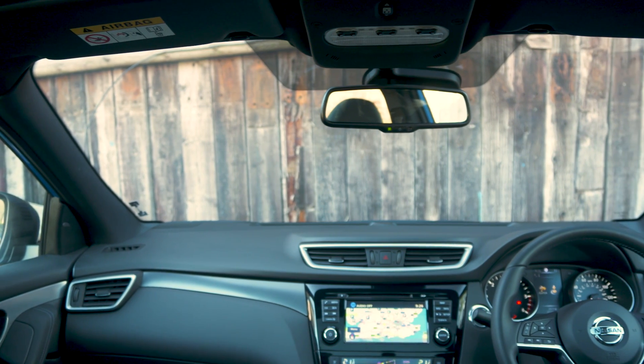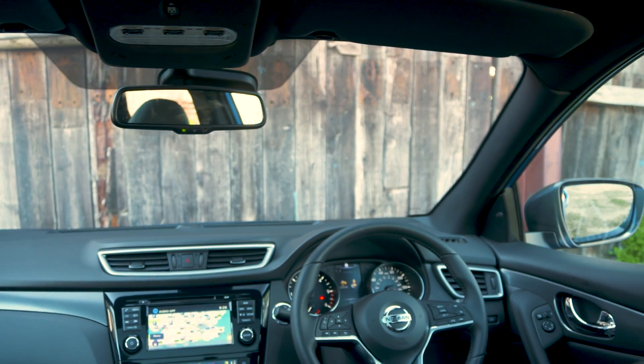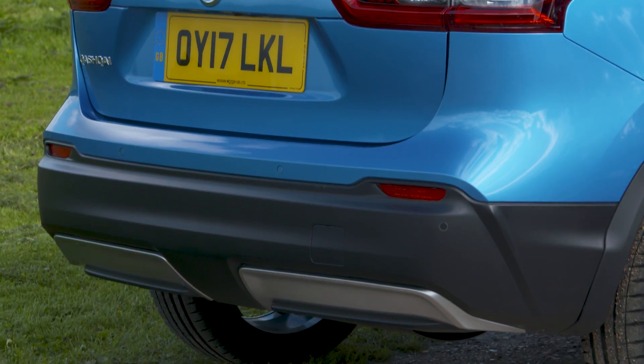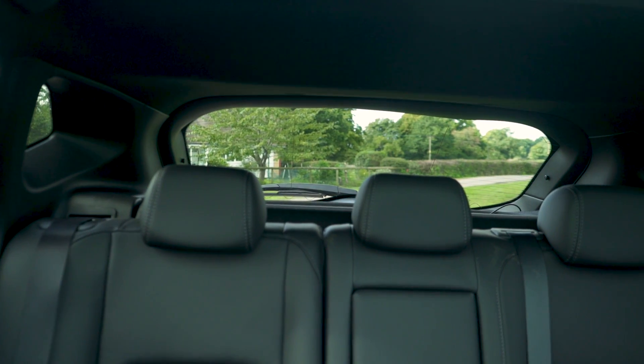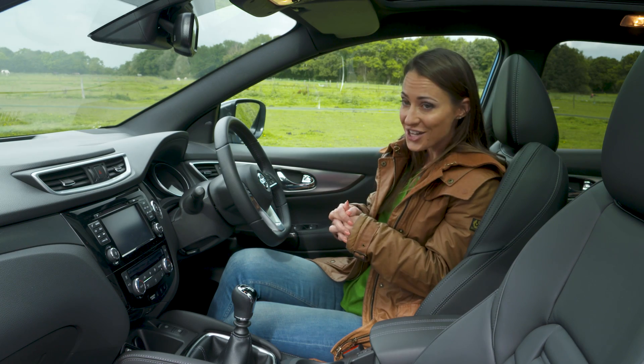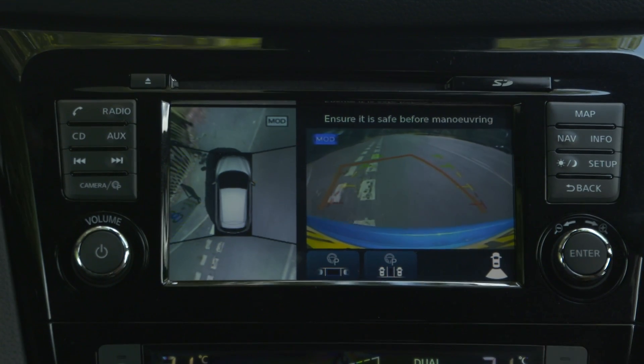Like most SUVs the high driving position means forward visibility is excellent. You don't get rear parking sensors on Visia and Acenta, so in those models parking can be a little bit tricky. If you would like them you can go for the N-Connecta, which also gets you front parking sensors and 360-degree view cameras.